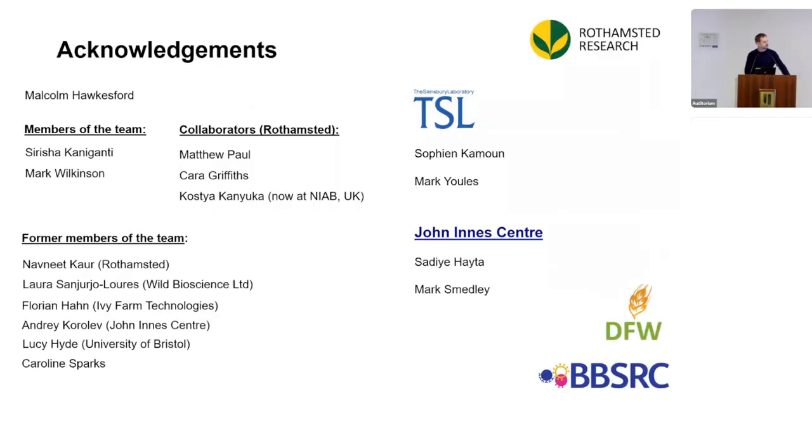On my acknowledgement slide, I want to thank members of my team — Sirisha Kanigansi and Mark Wilkinson — as well as former members of the lab and collaborators, including those at the Jynnia Center who are helping us set up the Agrobacterium-mediated wheat transformation method. Thank you very much for your attention, and I'm happy to take any questions.